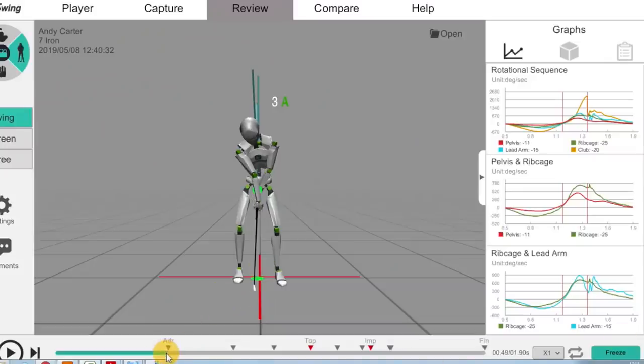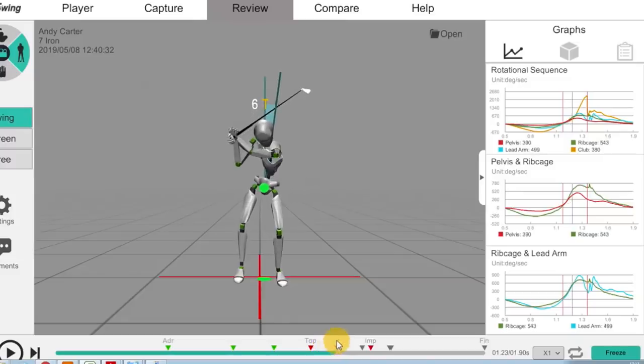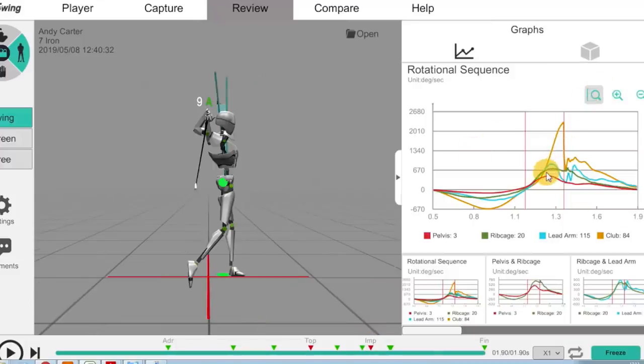So what we saw here at the start was that you were three away at the start, and then at the top of the backswing you'd moved three towards the target. This was a lot. And what we saw is that you went even further towards the target, up to six. Then we had to create a lot of back-out, which got you two — really left, 10, 11 away here at impact. So there's a lot of movement going on through the spine.